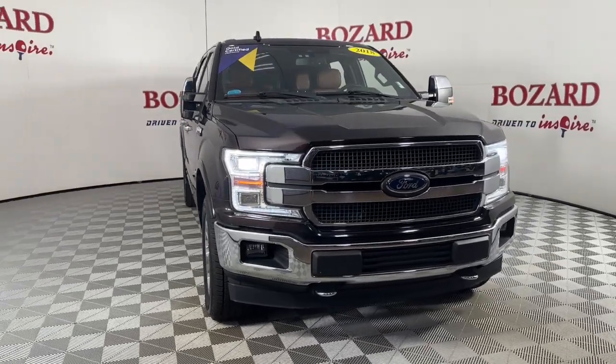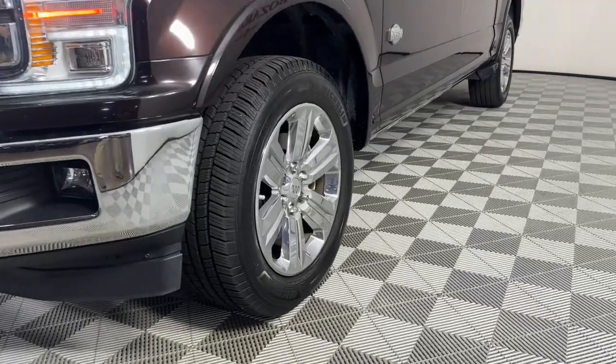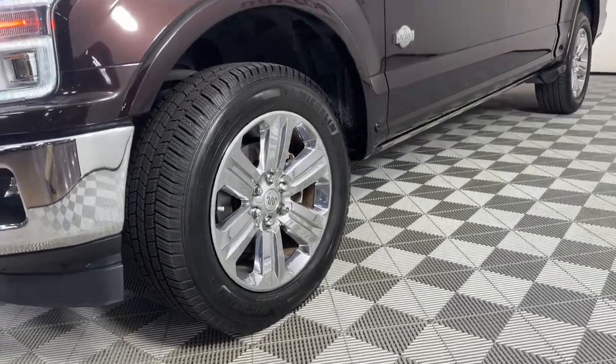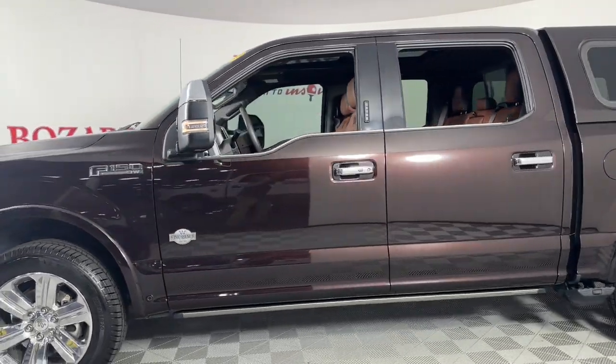You just found the 2018 Ford F-150. With less than 80,000 miles on the odometer, this vehicle stands out from the rest. Take a closer look at this full-size F-150.